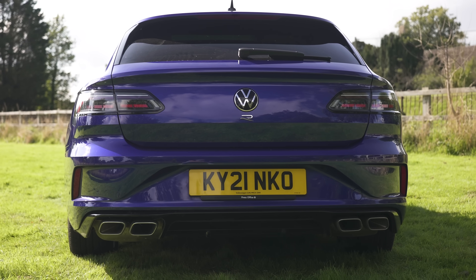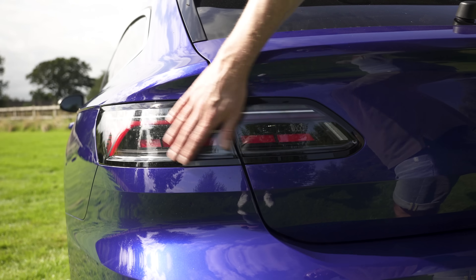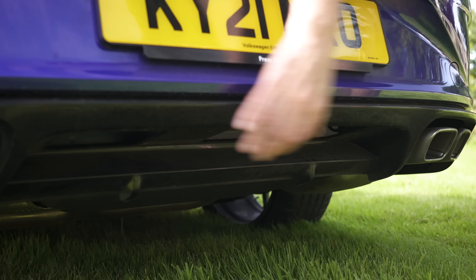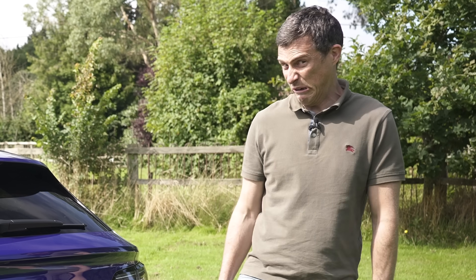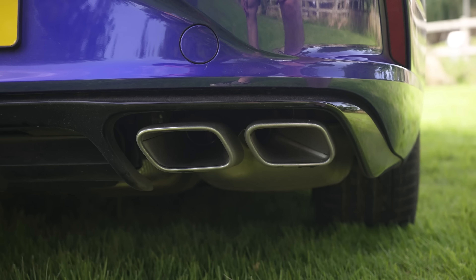At the back, the Arteon R has just the R badge rather than the Arteon name. There are also smoked tail lights and a redesigned rear bumper which is quite sporty — deep with a diffuser element underneath. And what's not fake is the quad tailpipes, chrome-tipped. Looking good.